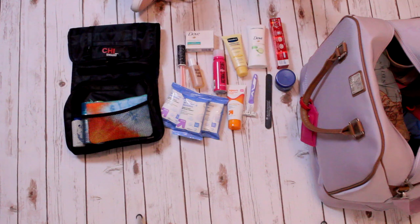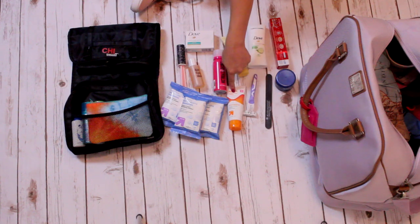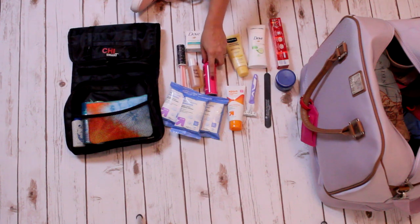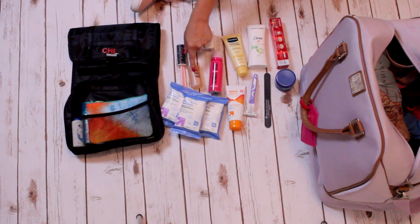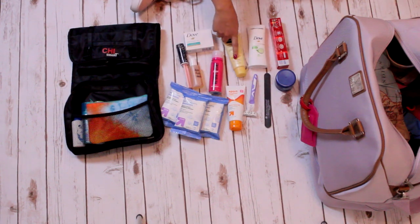Next up is toiletries. I've got makeup remover wipes — I bring three packs because the trip is so long — sunscreen, shaver, nail file, dry shampoo. I'm going to bring multiple bottles of dry shampoo because the trip is so long and I use so much of it. I've also got body wash, a little lint roller, soap, deodorant, and lotion.